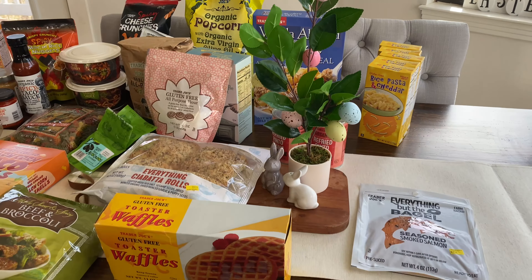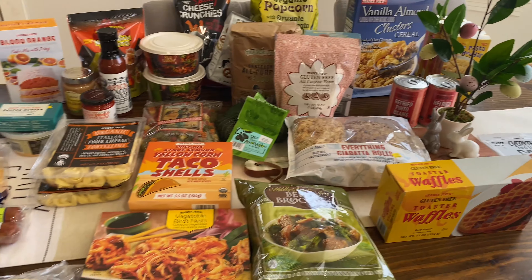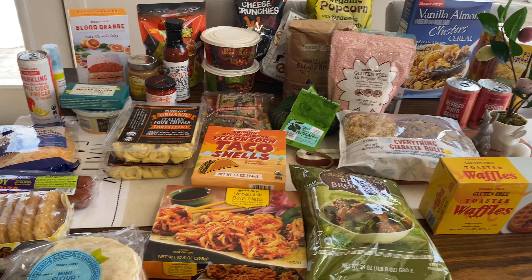I also picked up the vanilla almond cluster cereal. I've had another cluster cereal from Trader Joe's — vanilla, different packaging — and I was confused if it's the same, but I think the other one is just the clusters whereas this one has corn flakes mixed in with the clusters. We've never had this version before, but the plain clusters are amazing so I'm sure this will be just as good. And that is everything I got this time — I hope you guys enjoyed and I'll see you next time, bye!